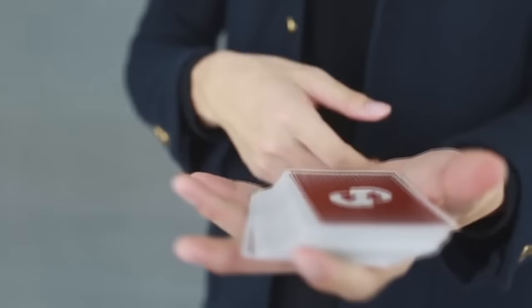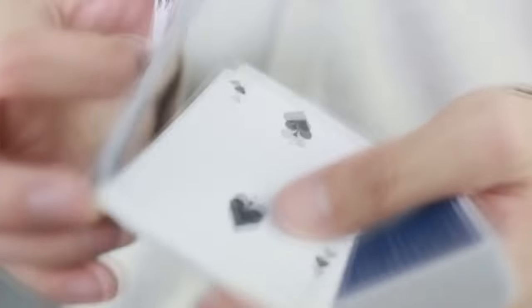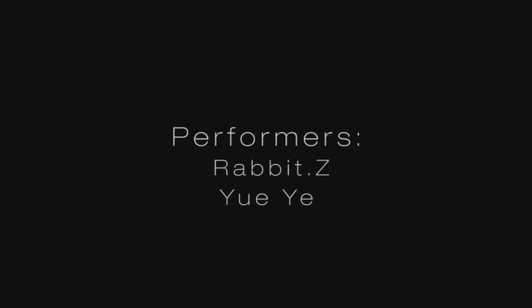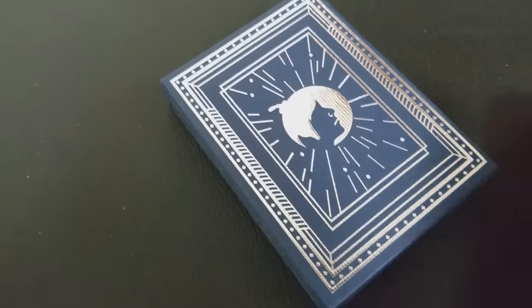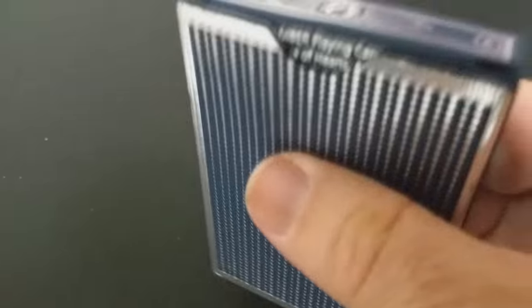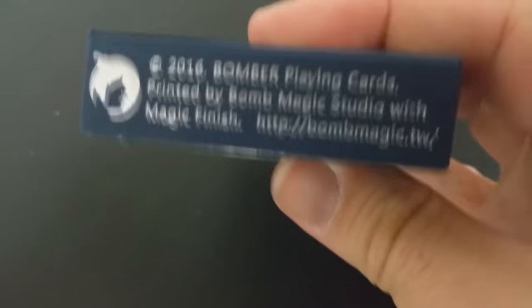When Bomb Magic went to choose their stock and finish, they tried to get a new printing material. They had these cards printed from the Taiwan Playing Card Company — the same company that prints cards for Expert and Legends. They wanted a casino-grade stock, which would be the perfect amount of thickness, and so they spent a lot of time working with the Taiwan printing press to get it just right.